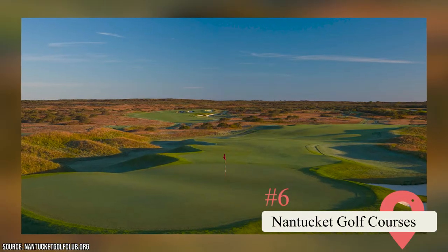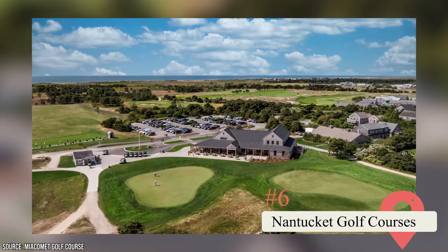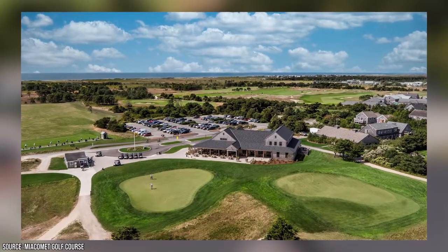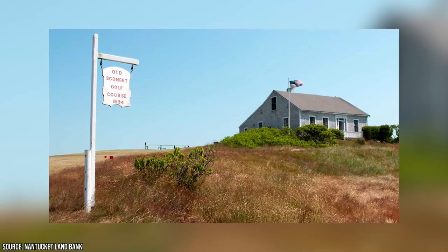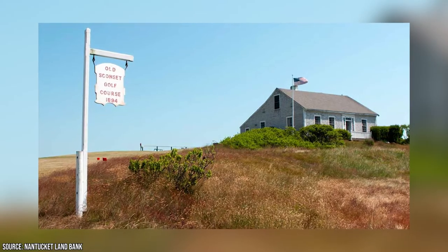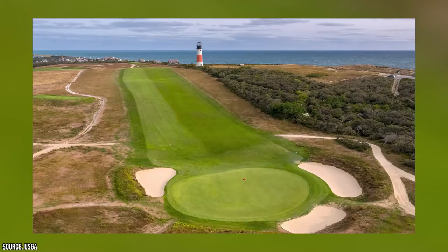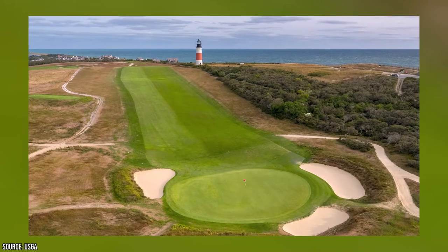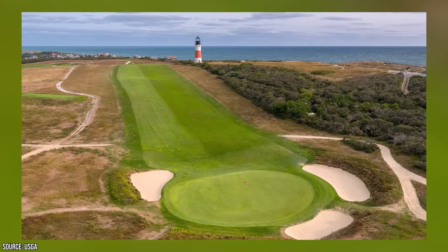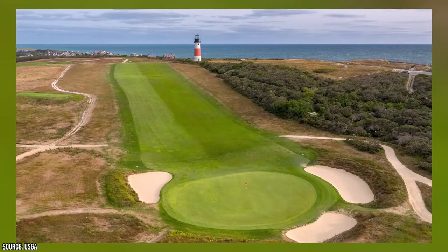Nantucket Golf Courses: The island is home to a number of quality golf courses, perfect for casual or serious players. Miacomet Golf Club is a favorite of locals and a good choice for visitors, boasting 18 holes, a driving range, and a putting green. Siasconsett Golf Club, established in 1899, is the oldest on the island — this charming nine-hole course has a decidedly informal atmosphere, making it the perfect place to take the kids. Sankaty Head Golf Club and Nantucket Golf Club are both members only, but both 18-hole courses are flawless, offering practice facilities, restaurants, and stunning coastal views.